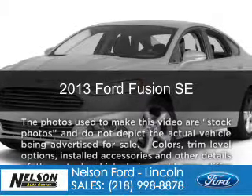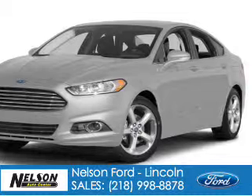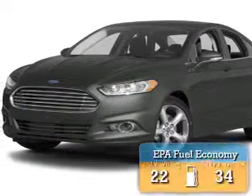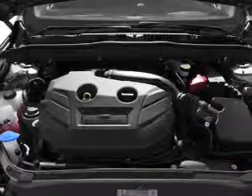This is a new 2013 Ford Fusion, powered by front-wheel drive, a 2.5-liter four-cylinder engine, and a six-speed automatic transmission. Great fuel efficiency saves you money by requiring fewer trips to the gas station.